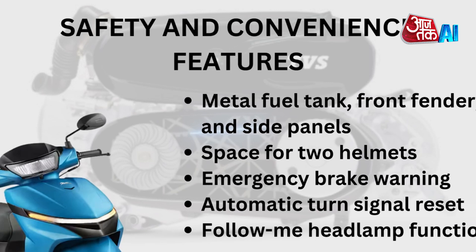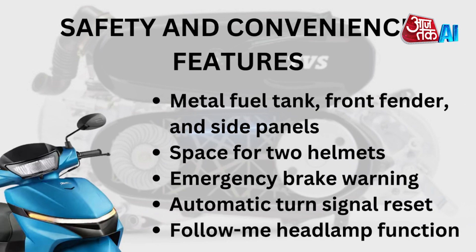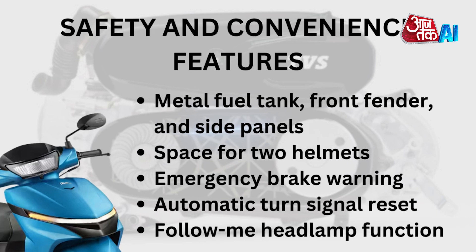Let's take a look at some of its safety and convenience features. It has a metal fuel tank, front fender, side panels, space for two helmets, emergency brake warning system, automatic turn signal reset, and follow me headlamp function.